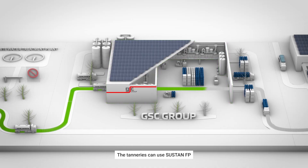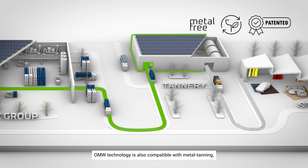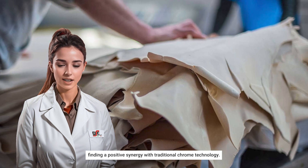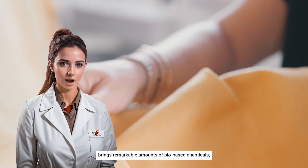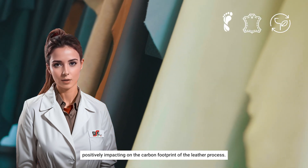The tanneries can use Sustan FP in the tanning and re-tanning of leathers. OMW technology is also compatible with metal tanning, finding a positive synergy with traditional chrome technology. The Sustan FP utilization brings remarkable amounts of bio-based chemicals, positively impacting the carbon footprint of the leather process.